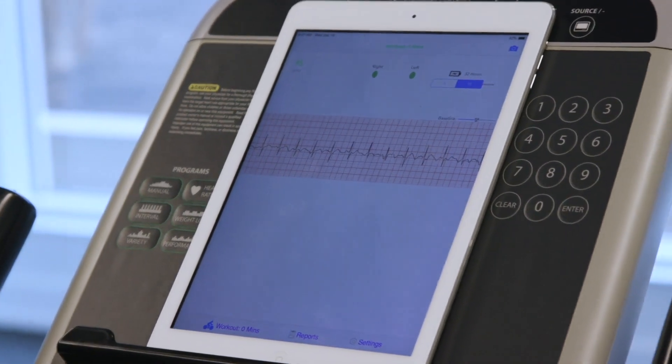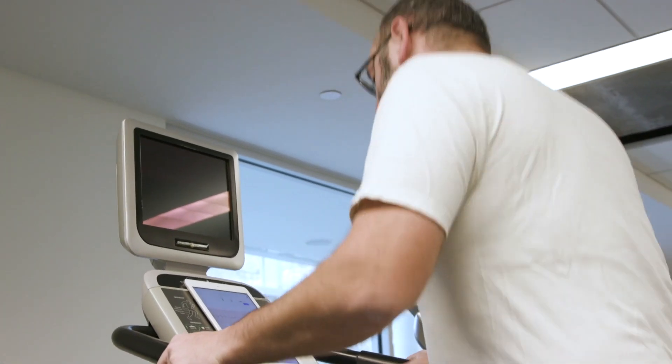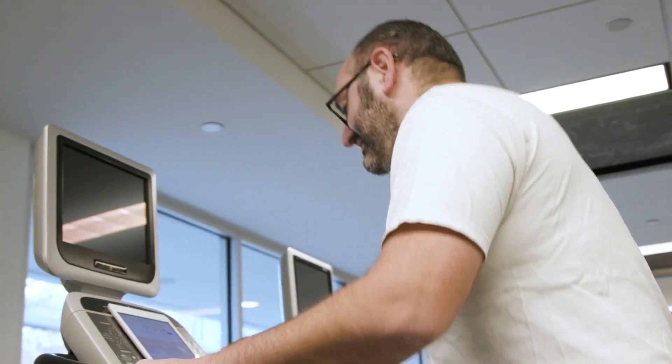the Nimble Heart Cloud portal also provides a full patient exercise session ECG report for physician review.